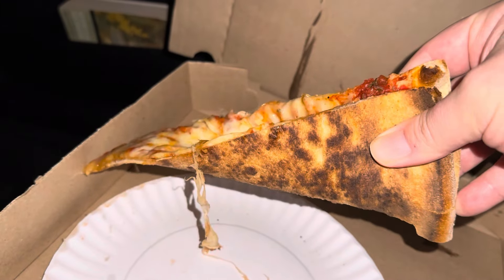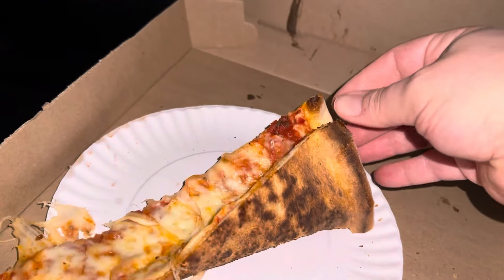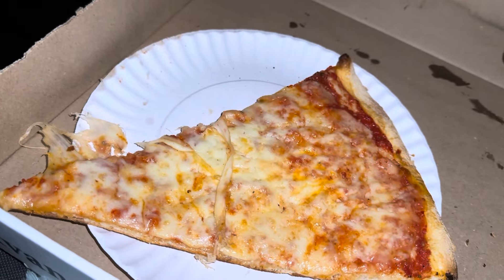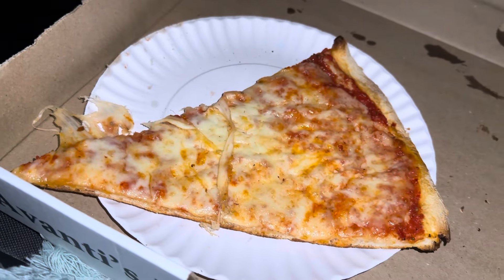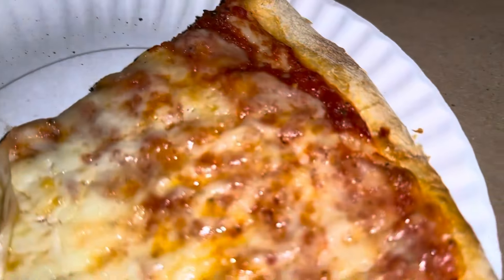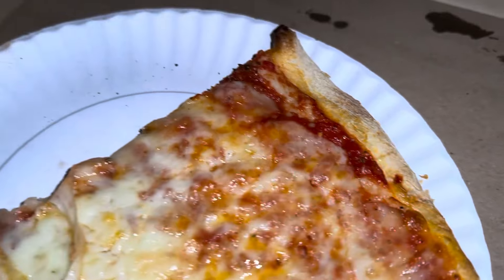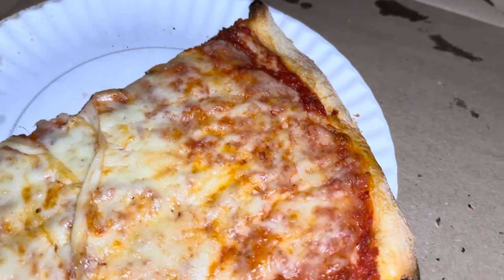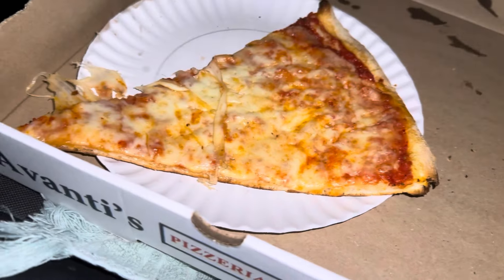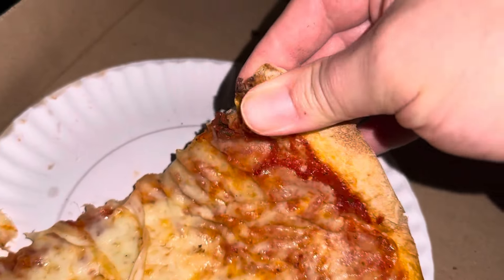Look at that — holding its shape despite the weight of all that gooey low-moisture mozzarella, which was absolutely flavorful. I don't know if they blended some hard cheese into the mix, because it was nice and salty. The color of the sauce was pretty damn good. You can see the oregano on the sauce, and the cheese is just smothering it. The chew was nice, wasn't too chewy — it was very light. Look at that flaking.